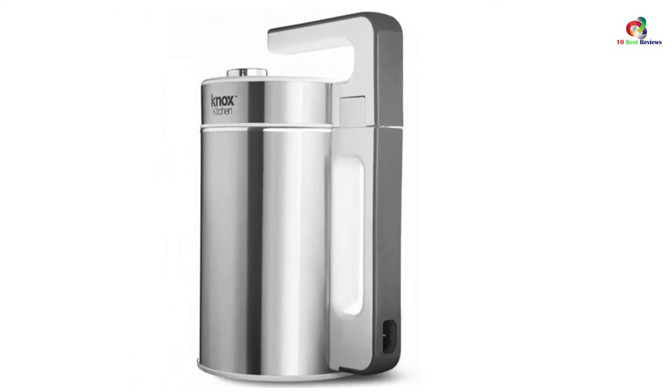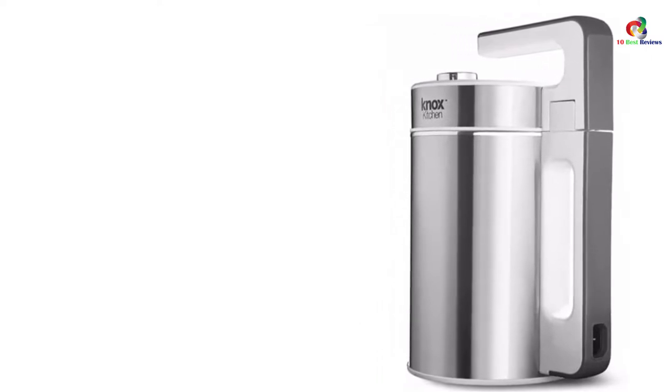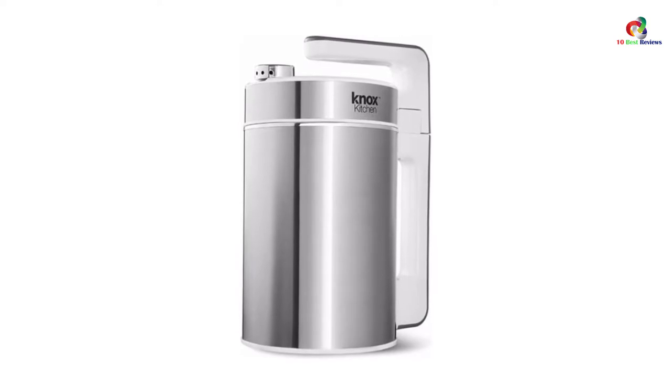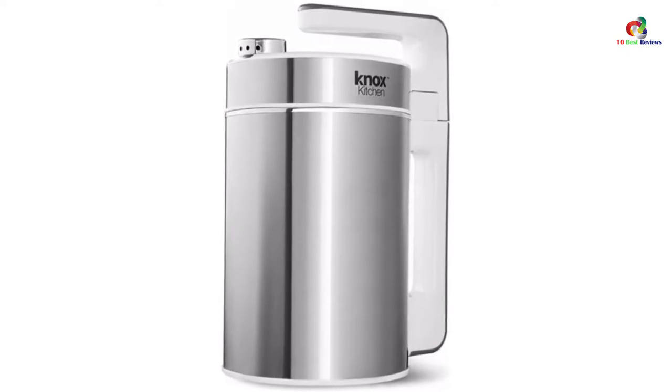Its spacious carafe also stands out. Loaded to capacity, this machine can make up to 1.5 liters of creamy and delicious milk in a few minutes. Due to its self-cleaning technology, this is a low-maintenance milk maker. It is the best for day-to-day soy milk production at home.